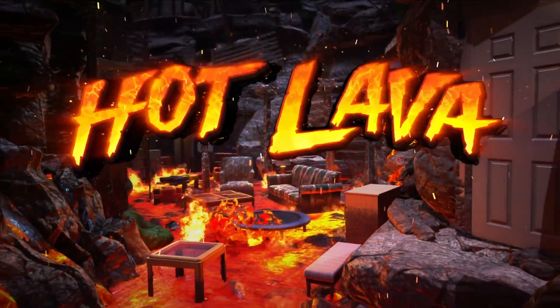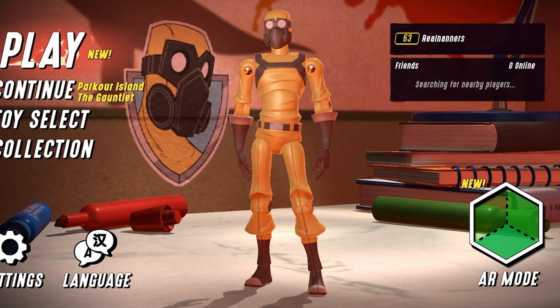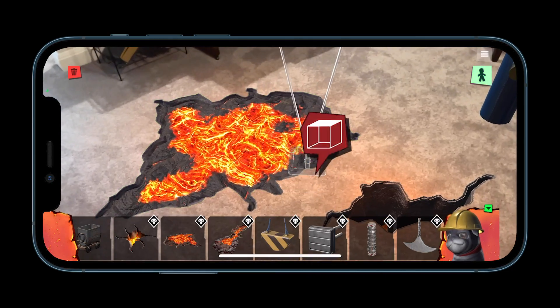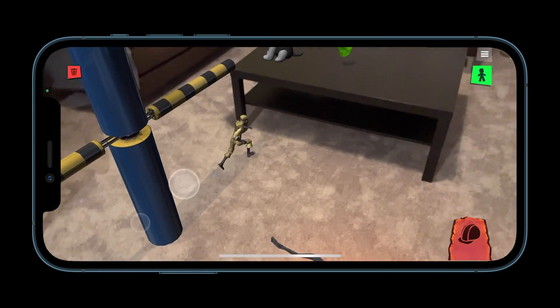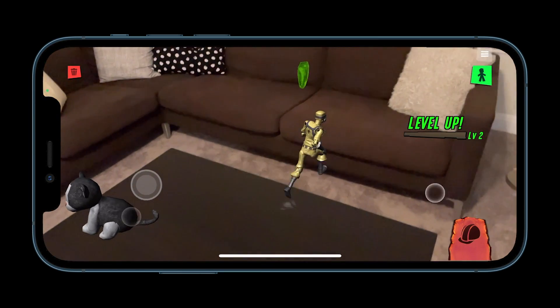Next up is Hot Lava and its new AR mode, which is only available to Apple mobile devices with LiDAR support. The new cameras in the iPhone 12 and iPhone 12 Pro have LiDAR support. LiDAR allows games to interact with the real world like never before — for example, in Hot Lava you can insert game objects all around your living room and get the main character to jump all over your furniture. It's pretty incredible to see, and it actually works quite well.